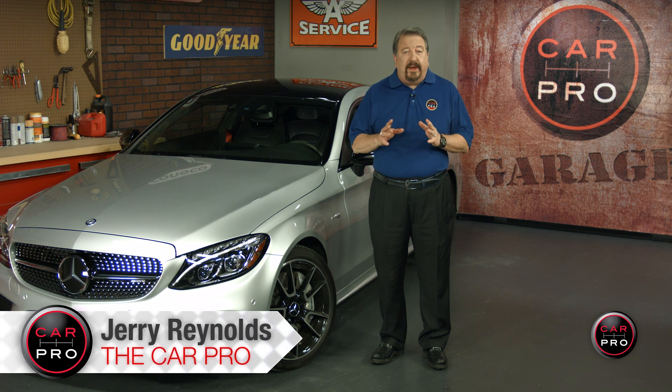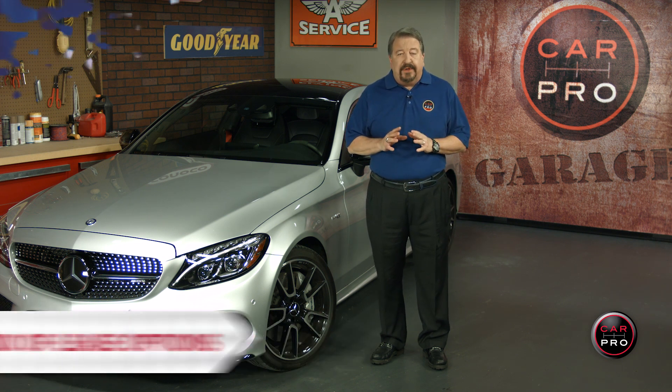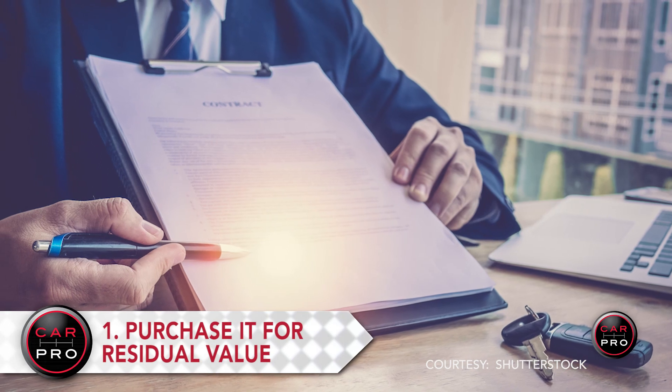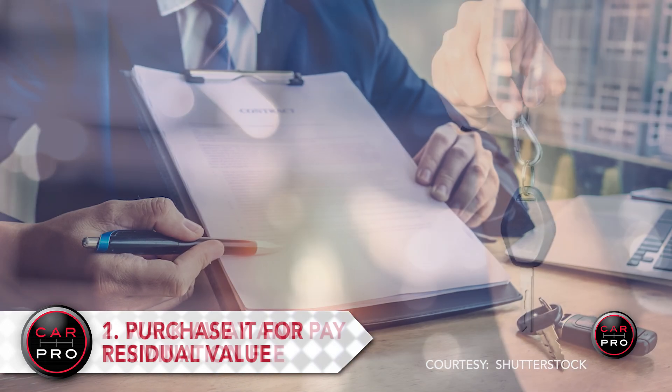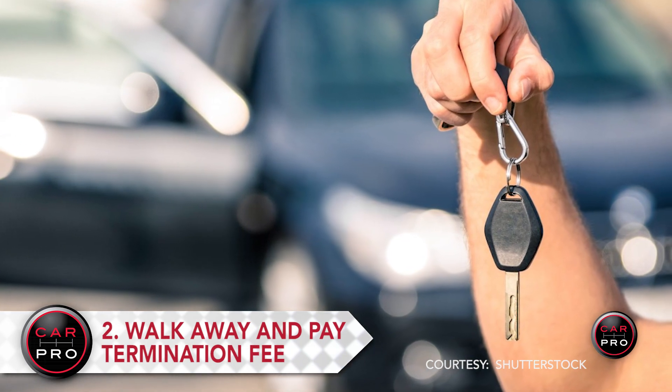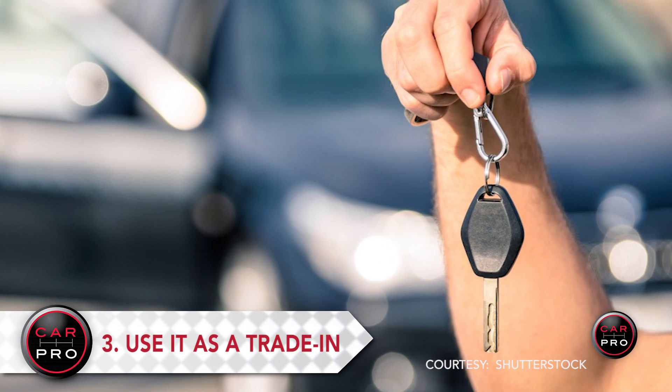I'm Jerry Reynolds, the Car Pro, with tips on what to do when your lease is up. Generally you have three options. With most leases you can purchase it for the residual value listed on the original contract. You can also walk away with a termination fee plus any wear and tear. And lastly, you can trade it in.